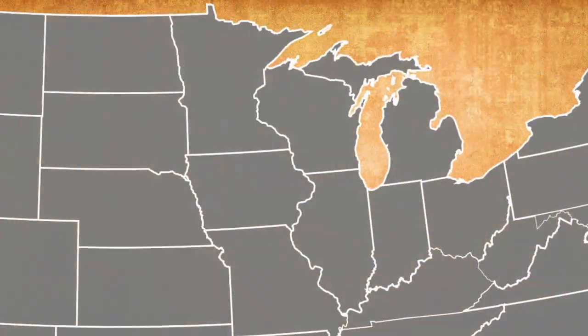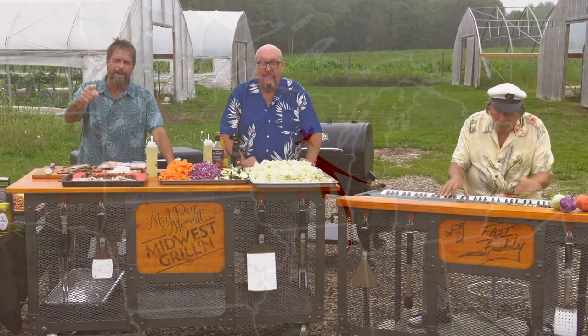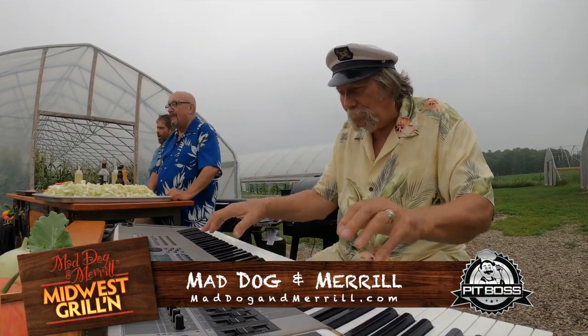Welcome to Mad Dog Murals Midwest Grillin'! We're back at the farm — not the funny farm, but the Forest County Pottawatomie Farm — and we're going to have a great time here today. Mad Dog Murals Midwest Grillin' with Fast Freddy on the keyboards!